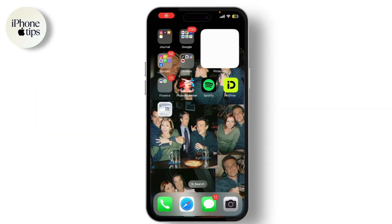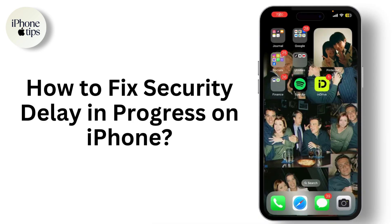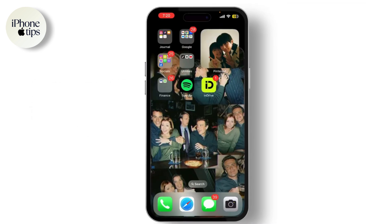Hey everyone, welcome back to our channel. If you're new here, hit that subscribe button and turn on notifications for more tech tips and tricks. If you're seeing the 'Security Delay in Progress' message on your iPhone, it can be quite frustrating. This usually happens after multiple failed login attempts or when Apple's security system detects suspicious activity.